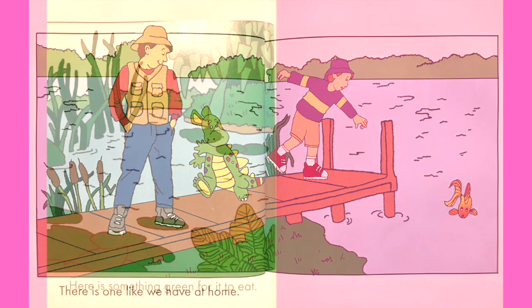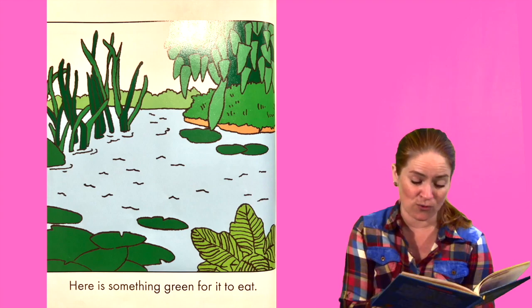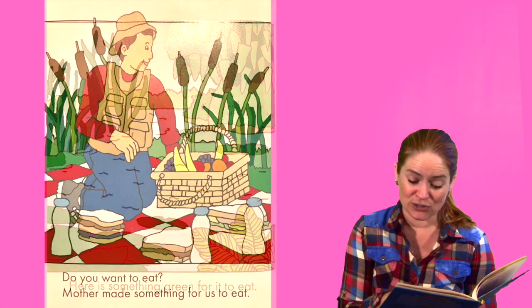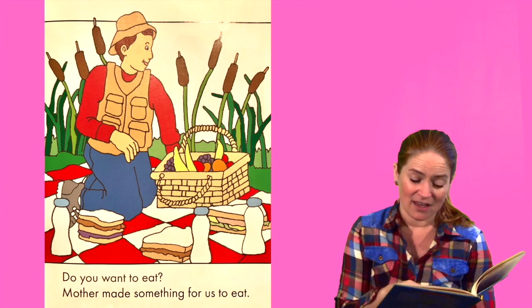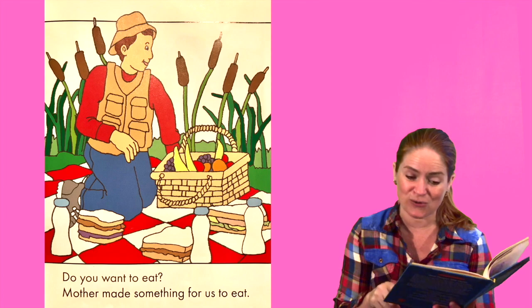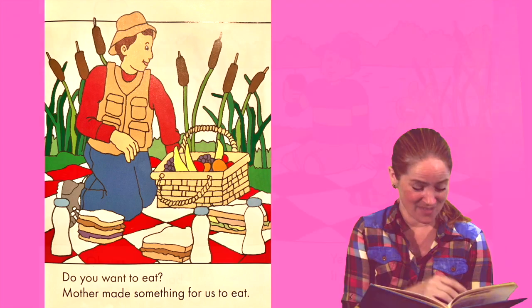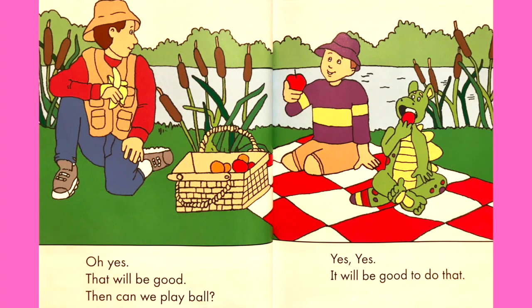They have that fish at home. That's cool. Here is something green for it to eat. Do you want to eat? Mother made something for us to eat. Sandwiches. Looks like peanut butter and jelly. Oh yes, that will be good. Then can we play ball? Yes, it will be good to do that.